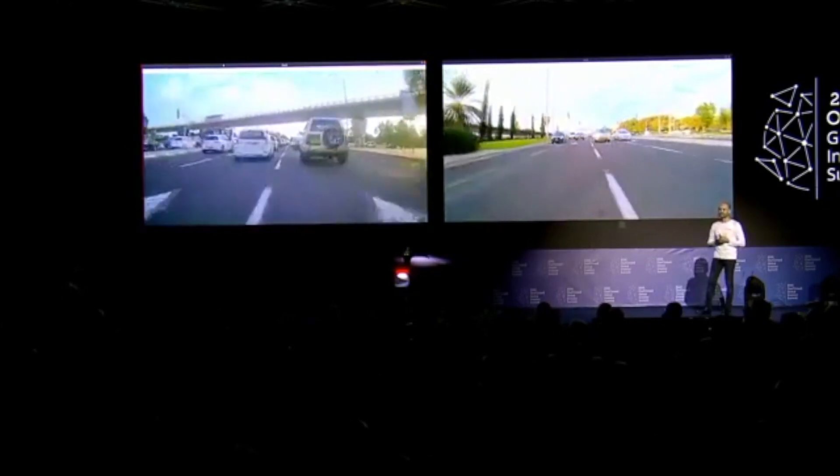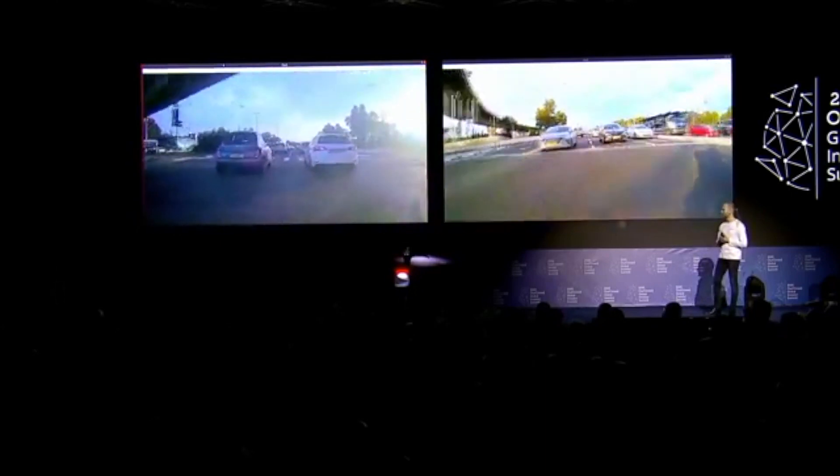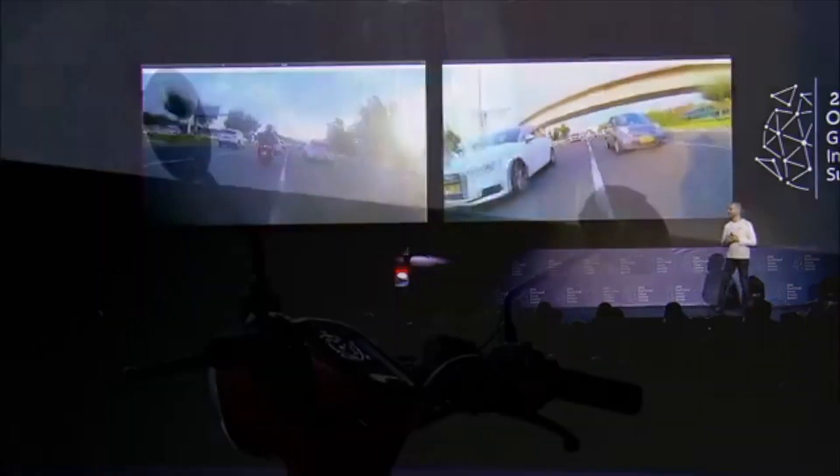That's exactly what Ride Vision does. We understand the predictive trajectory, and based on that we generate the alerts. Here you can see the unique pattern of lane splitting — maneuvering between cars — with no alerts firing, because despite looking dangerous, there's a clear trajectory for the bike to pass.